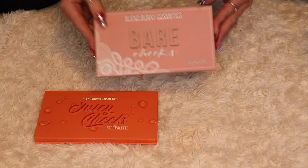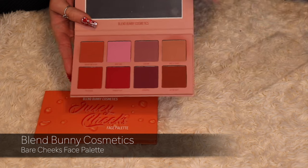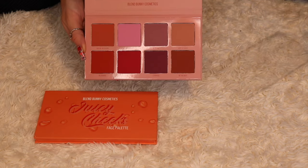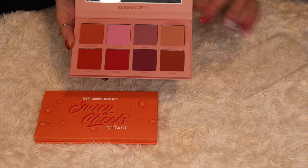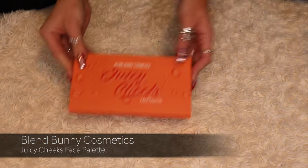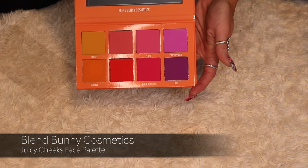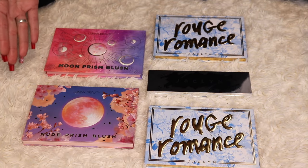These last two are from Blend Bunny Cosmetics. This one is the Bare Cheeks palette, which has been one of my favorite blush palettes since November — keeping this one. Then this palette is perfect for springtime and summertime — this is the Juicy Cheeks palette, with eight vibrant blushes in here.